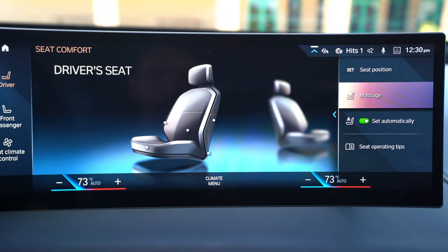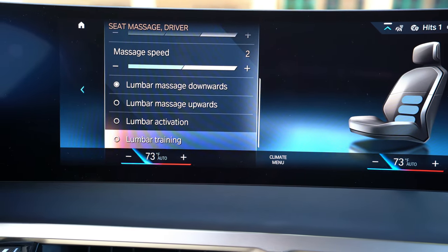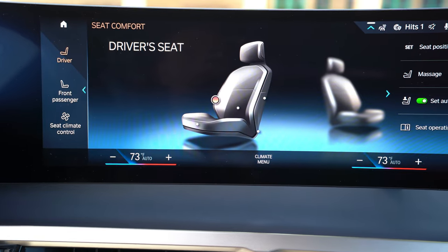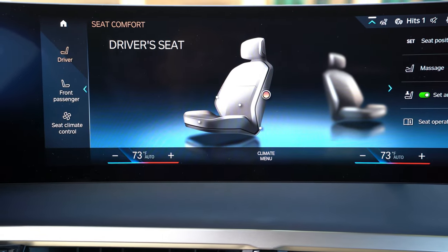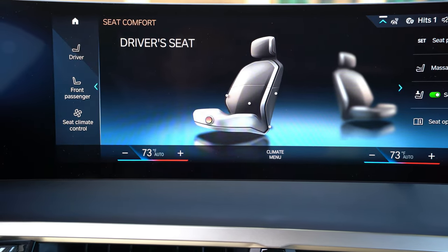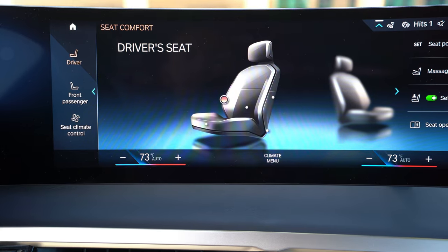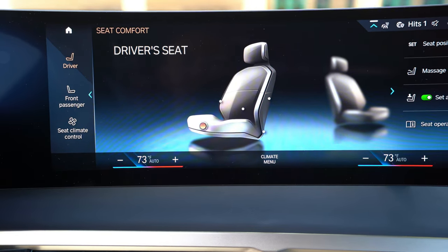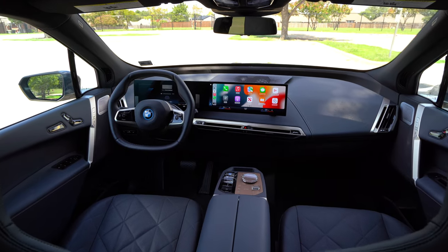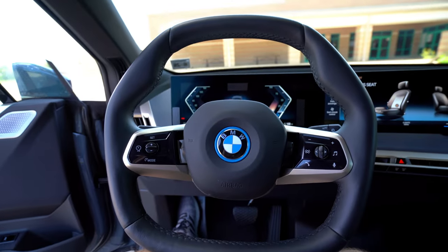You can activate the massaging function with a few different massage options. You can adjust the backrest, bolster width, lumbar up and down, and seat position — all on screen. These seats are also heated and ventilated, and there's radiant heating in the cabin, so the armrests, seats, and even the dash panels radiate heat for warmth and comfort in winter. The steering wheel is heated as well.